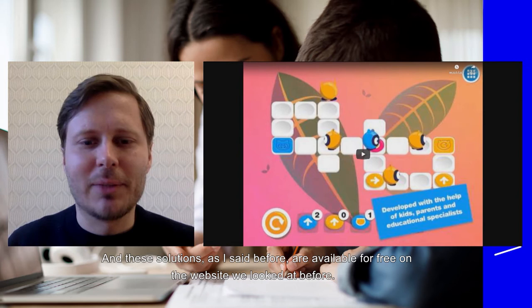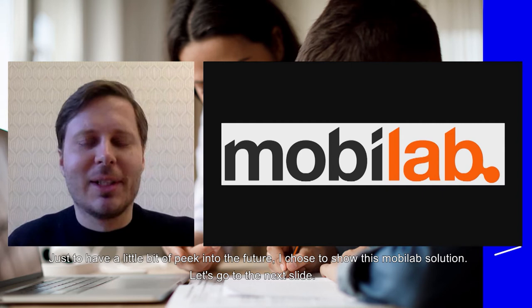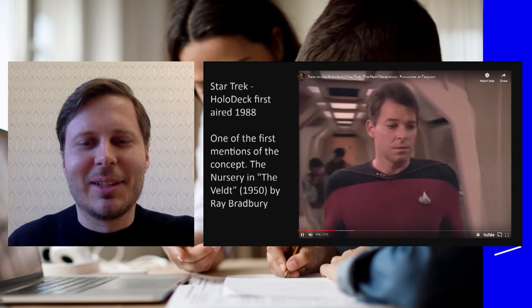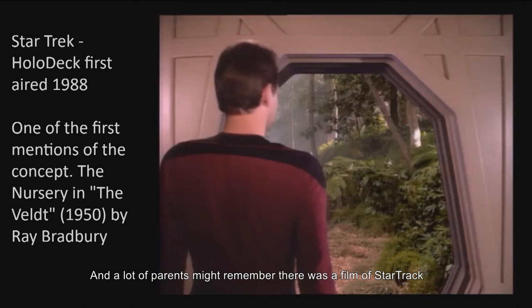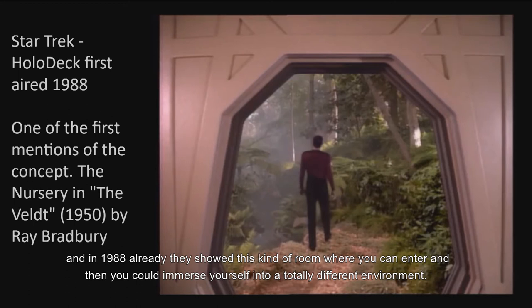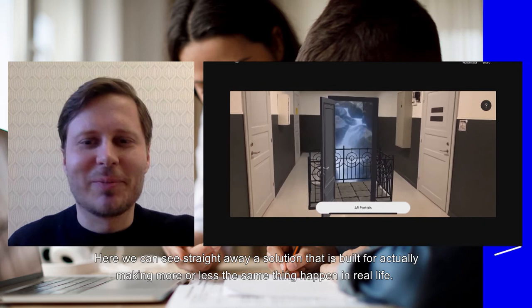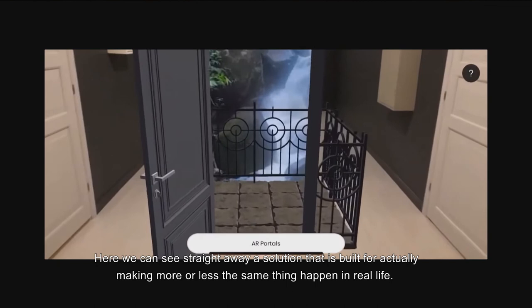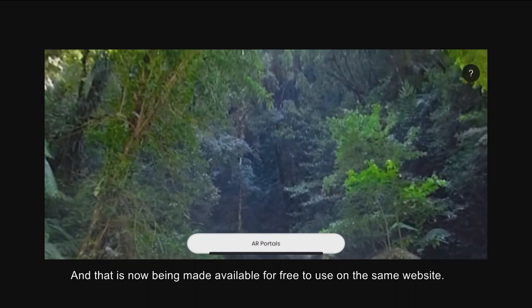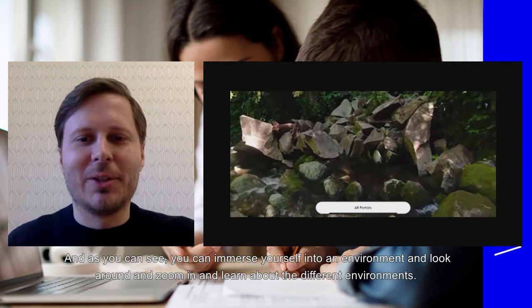Just to have a little peek into the future, I chose to show this Mobi Lab solution. A lot of parents might remember there was a film called Star Trek, and in 1988 they already showed a kind of room where you could enter and immerse yourself into a totally different environment. Here we can see a solution that has been built to make more or less the same thing happen in real life, and that is now being made available for free on the same website — it's called the Mobi Lab solution. As you can see, you can immerse yourself into an environment and look around and zoom in.